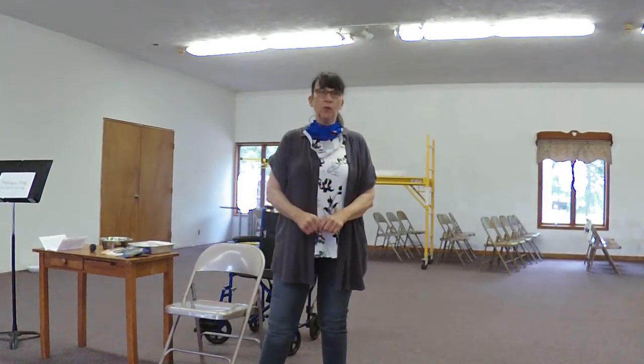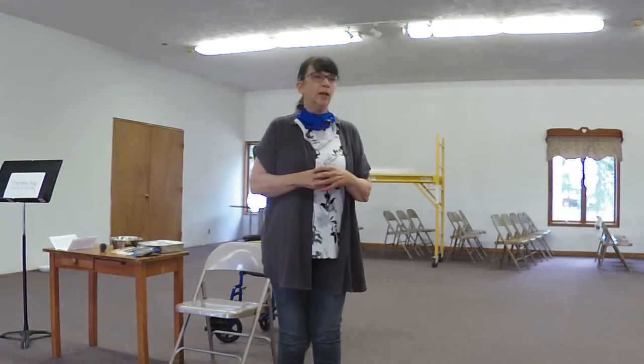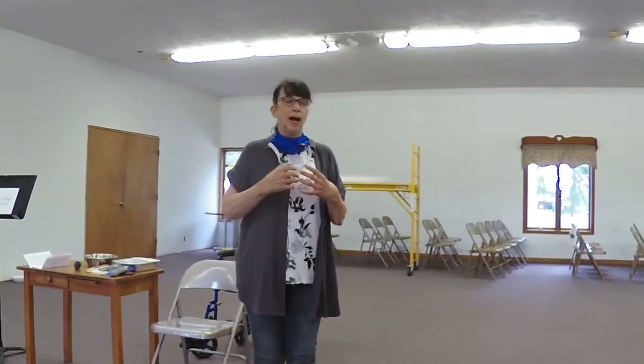Hi everyone. In this section of the therapy dog test, we're going to make sure the dog knows how to sit and stay, knows how to lay down and stay, and knows to come when called. We're also going to show how the dog needs to be polite and calm when visiting with a person that's sitting in a wheelchair.